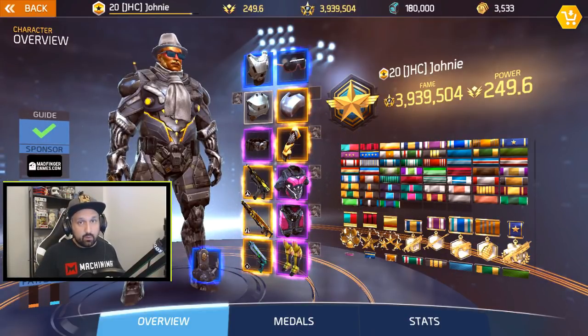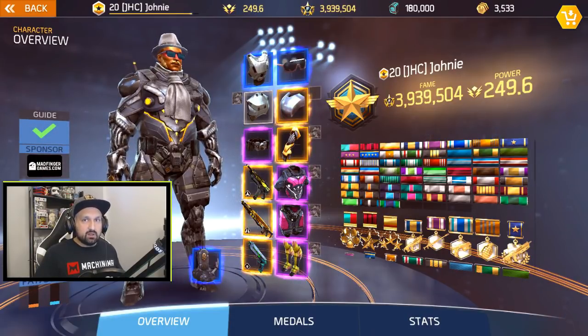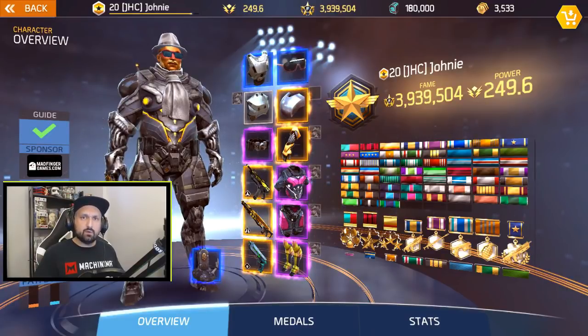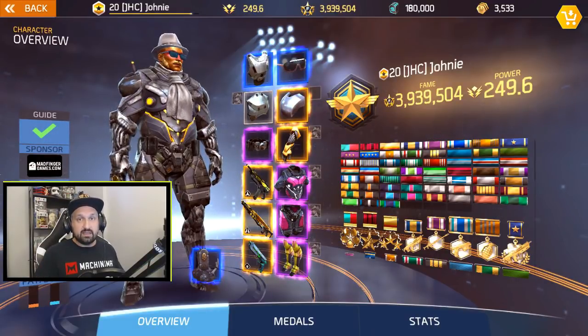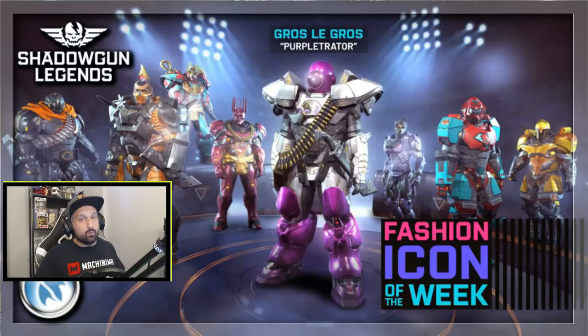They've been talking about it for a while about creating new exclusive rewards for fashion icon of the week winners, and they finally just arrived. If you won fashion icon of the week in the past you should log into the game right now because it's just gonna pop. So if you guys want a chance to win these exclusive cosmetics, you should participate in fashion icon of the week — that's the one that got me to win a while ago.